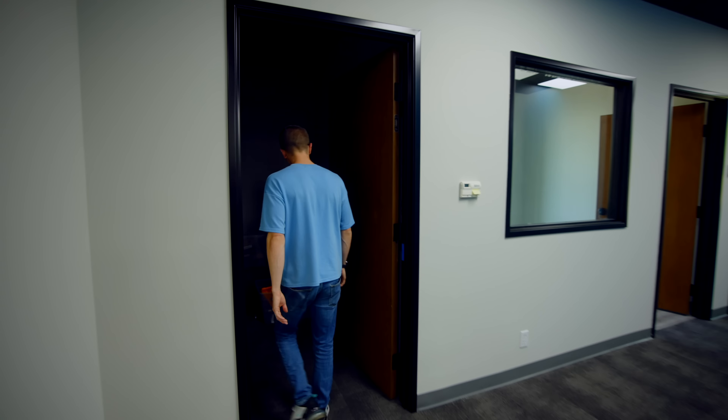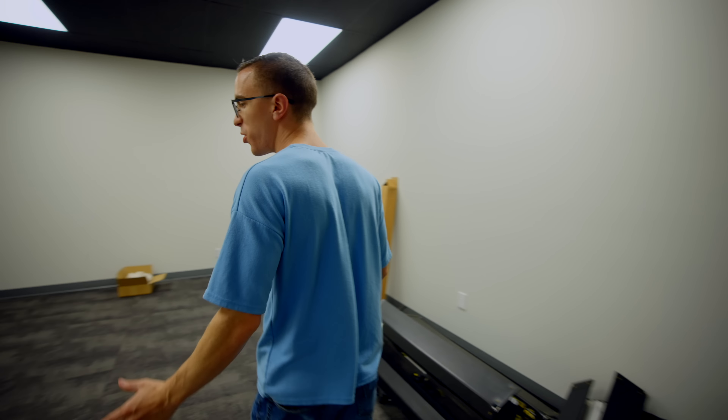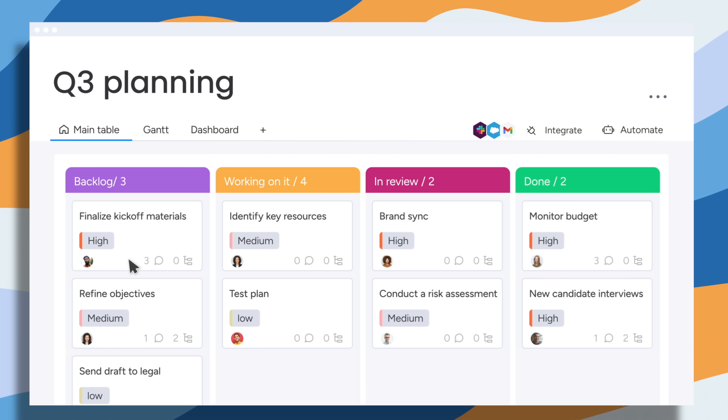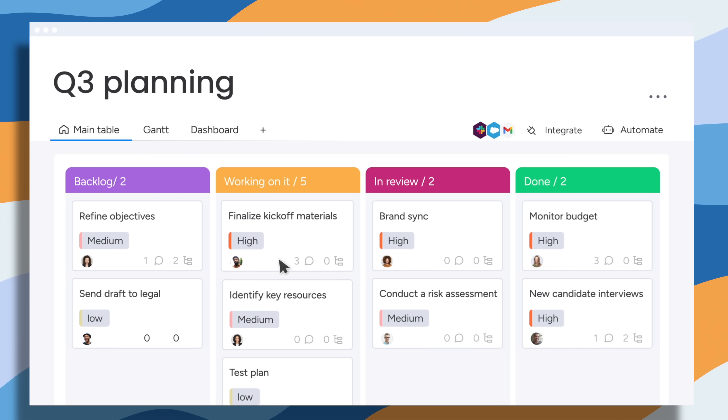I can't tell you how often I'm walking around the office to see if a project has been done or not. Whereas with monday.com, it makes it incredibly simple to track tasks from start to completion. But more about monday.com a little later on.